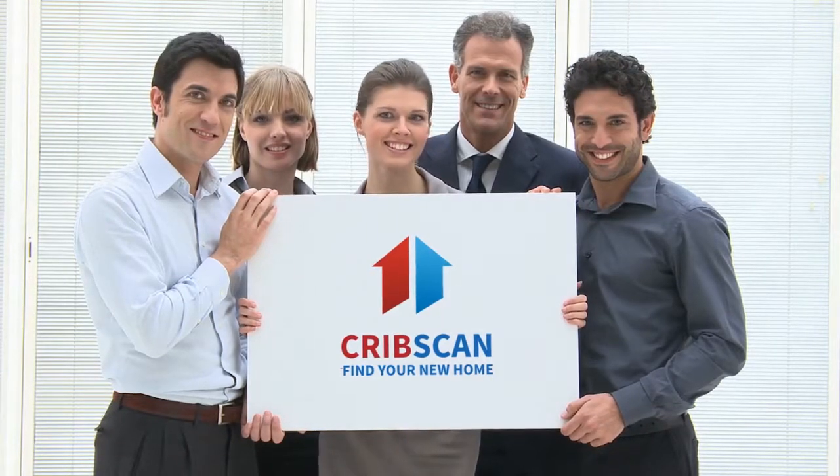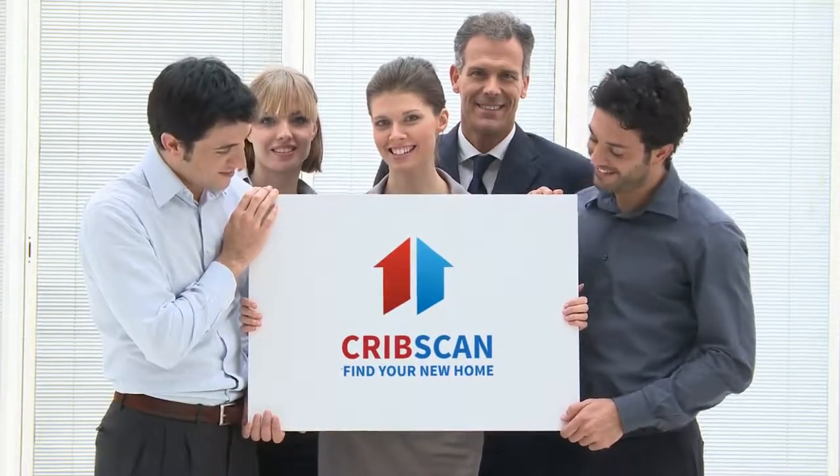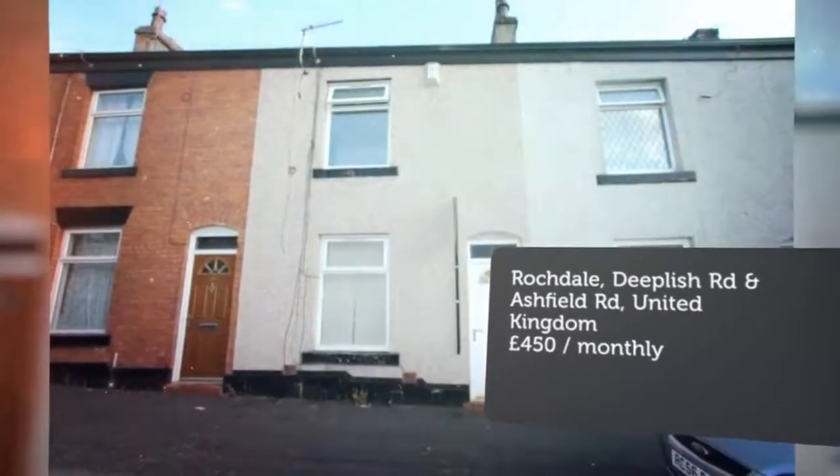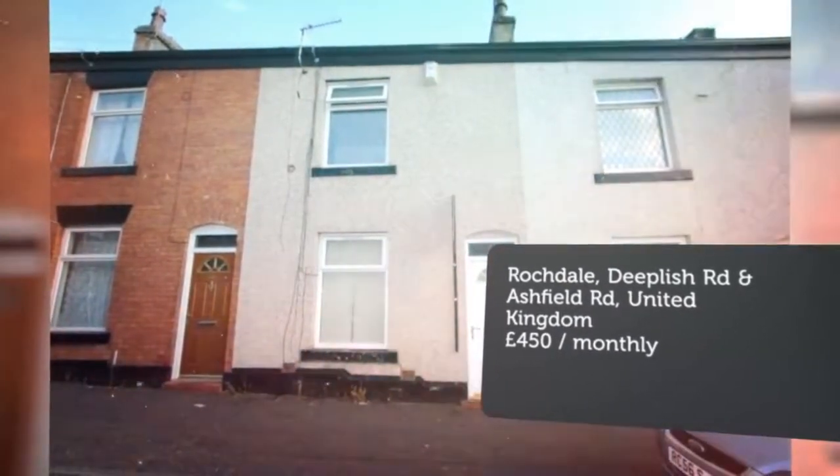Two-bedroom terraced house, Ashfield Road, Deepolish, Rochdale. Keystone is delighted to bring to market for rent this spacious and well-presented two-bedroom terraced property situated in the prime location of Rochdale.